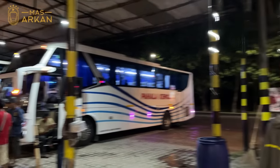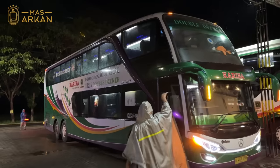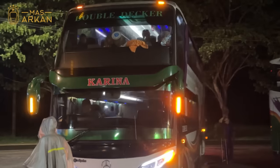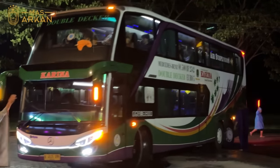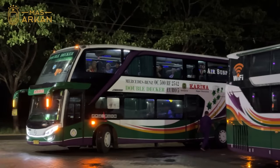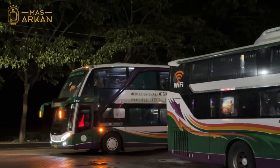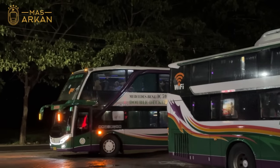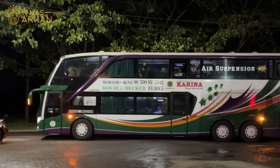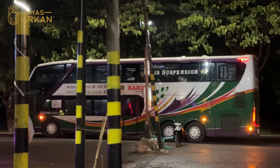Sudah selesai makan dan di sini terparkir nggak cuma bus Lorena Karina, tapi juga ada bus Pahala Kencana. Bus-bus Pahala Kencana dari Madura, rame ya. Pahala Kencana ada tiga, Lorena juga ada tiga. Karina dari Madura menuju ke Jakarta. Wih Lorena Karina tuh unitnya kinclong-kinclong banget, kayak unit kerawat banget, padahal unitnya sudah dari tahun 2017, udah mau tujuh tahun tapi masih terawat-terawat banget, lampunya aja masih kinclong.